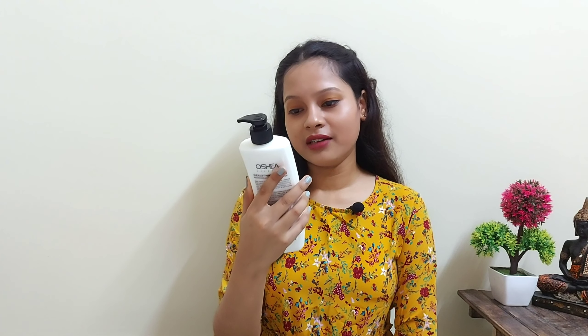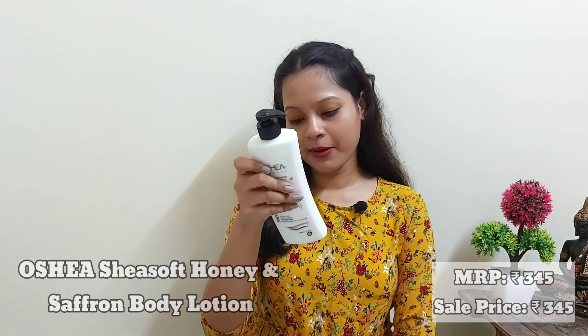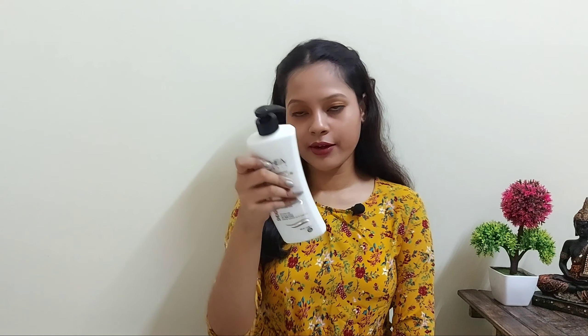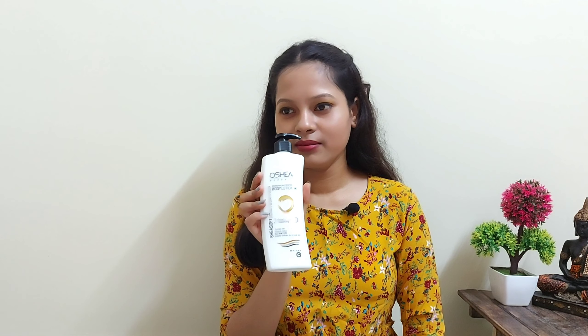Moving on to Osha Harval's Nourishing and Hydrating Body Lotion. This is my first time buying it. The MRP is 345 rupees and I got it for 345 rupees. It contains 400 ml and has honey and saffron. It's suitable for all skin types, instantly hydrates dry and rough skin, and has a mild fragrance that I really love.